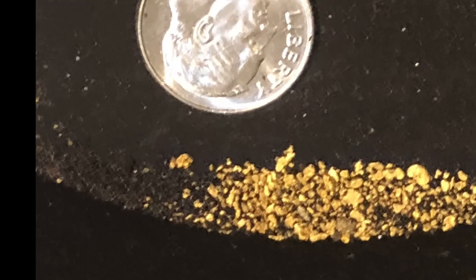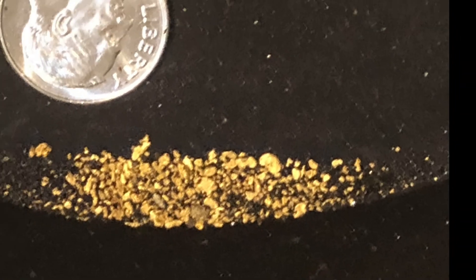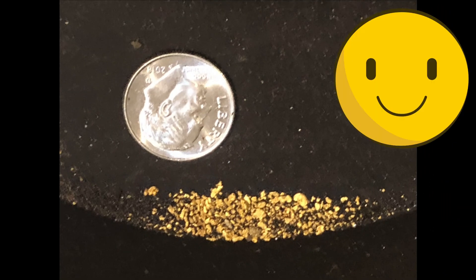All the work produced concentrates that pan heavy with gold. Look at it shine, look at it glitter, and give a golden smile.